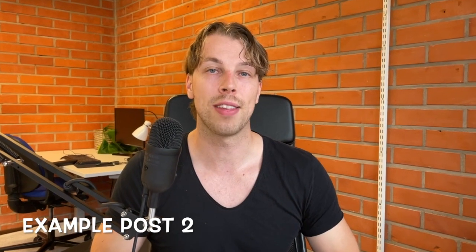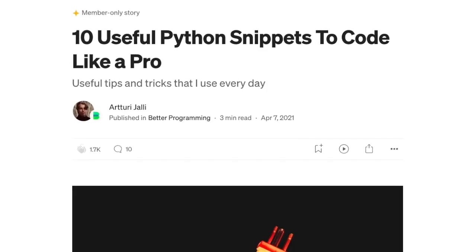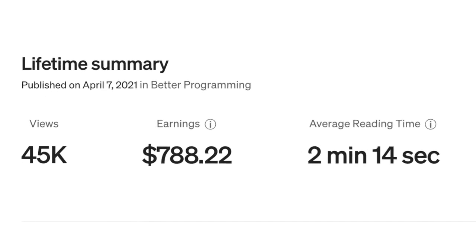The next blog post example is in the coding niche. Don't worry if you're not familiar with coding — the key takeaway is that this is just a very brief list of 10 useful coding tips for Python programmers. This blog post is published on medium.com. The topic is '10 Useful Python Coding Snippets to Code Like a Pro.' This blog post has earned $750 since its release and it only took about one or two hours to write, and basically all the views come from Medium.